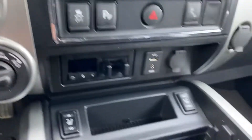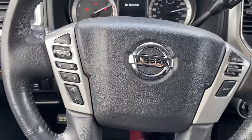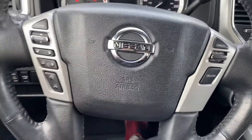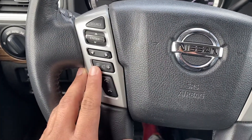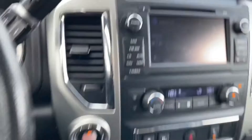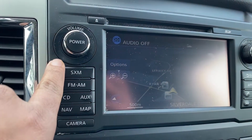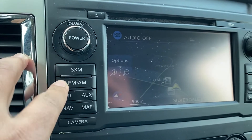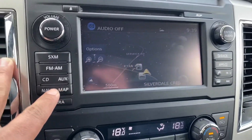It has a two-speed transfer case, trailer brake controller, and heated seats. The vehicle does have to go through detail so it will look a lot better than it looks right now. This is your music controls and phone control — you can pick up and disconnect calls. It has navigation and maps, XM if you have an account, FM and AM, aux cable, Bluetooth, and a backup camera as well. Lots of space.